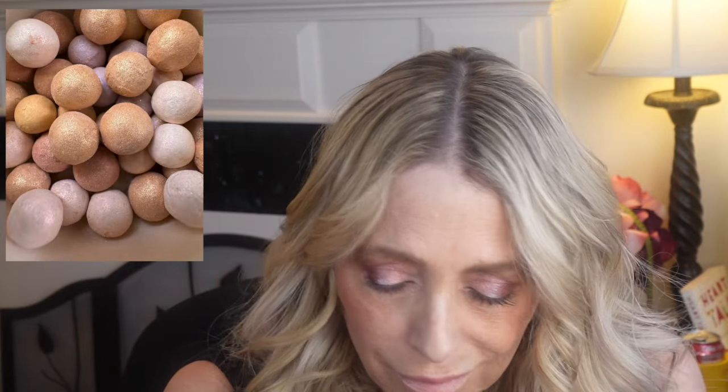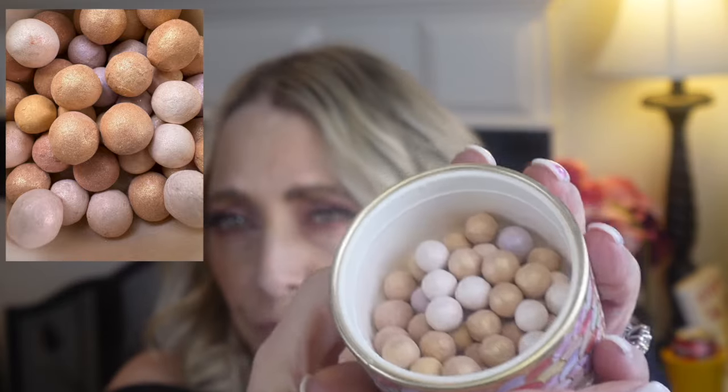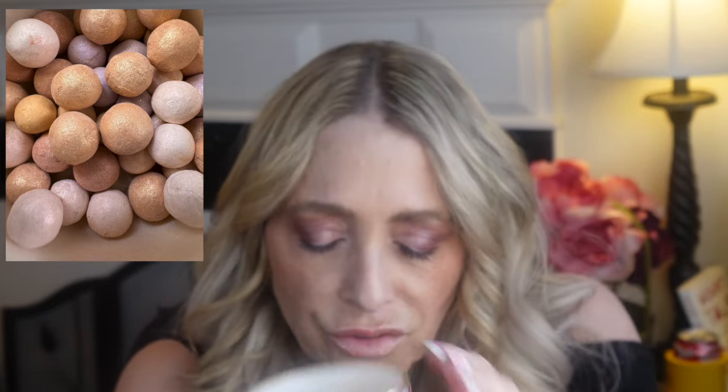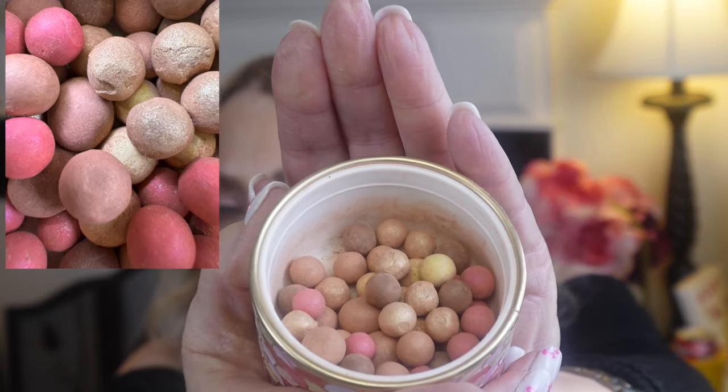This one I thought would be so not for me because it's called Warm, but it's gorgeous — look at these colors. Imagine bringing these on vacation! And then the last one is called Amber, and for me this is a beautiful bronzer. It picks up all the great tones because there's a lot of pink and different colored brown pearls in there.